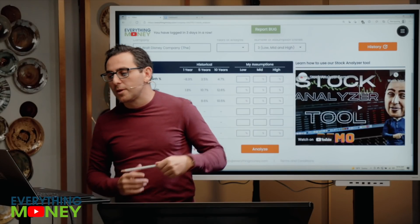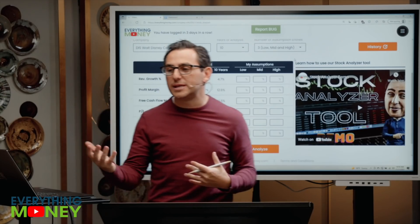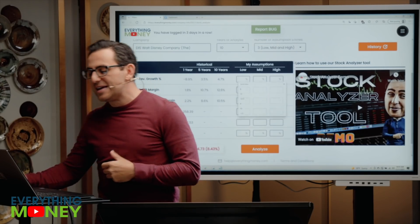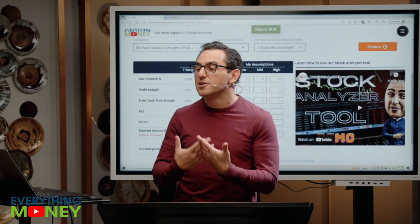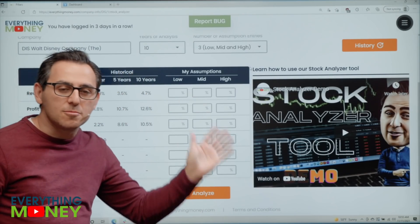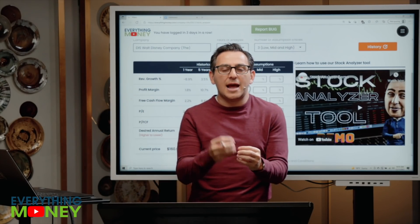The Stock Analyzer tool lets you make assumptions moving forward and predict the stock price you should be paying. We pick 10 years of analysis — no doubt this company will be around. For revenue growth: Disney is a very mature company. The last 10 years they did 4.7% growth, five years 3.5%. Ignore the one-year aberration. Remember, your job as an investor is to pick conservative numbers. We'll go with 3, 4, 5% — even at $70 billion in revenue, 20 million more Disney Plus subscribers only moves the needle 1-2%.